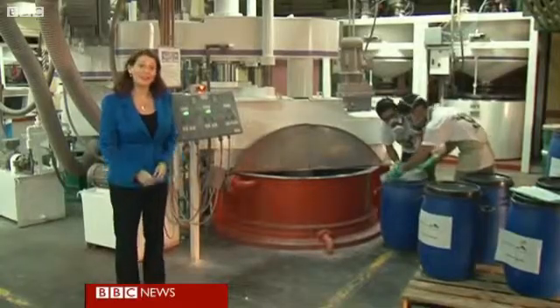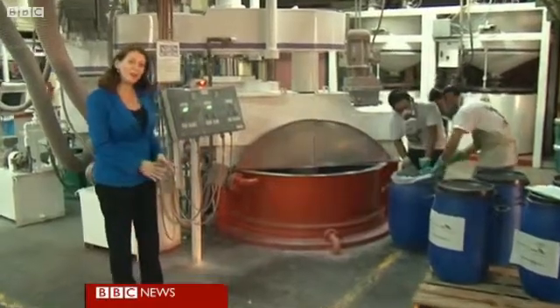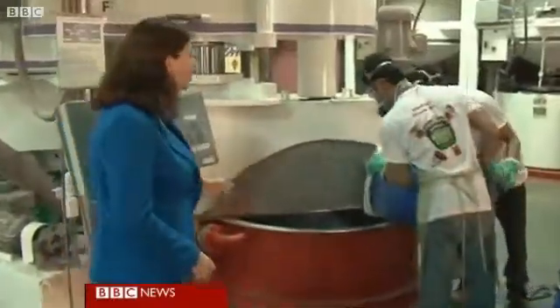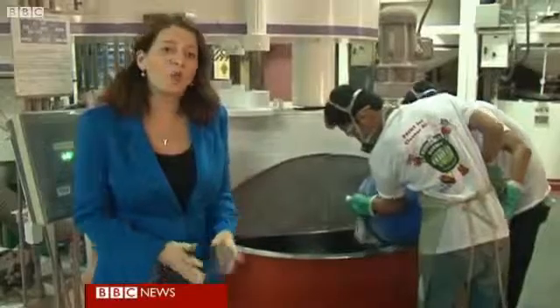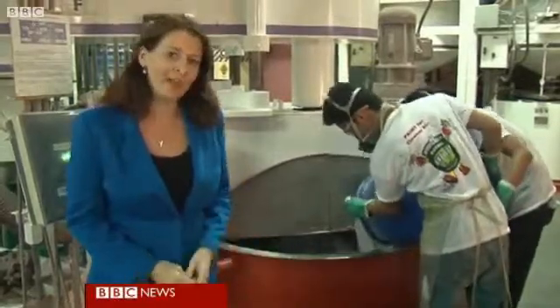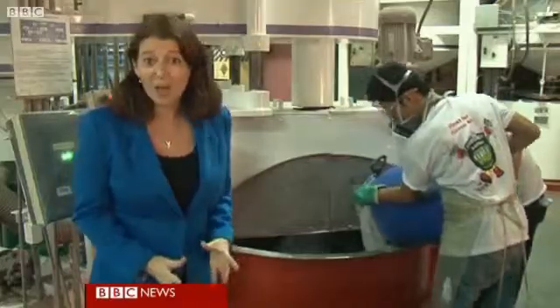The paint is made here in this factory, and this is the part of the process where the special ingredient is added. Its trade name is Crystal Active, and when it's exposed to light — like when it's put on a wall on a busy road — it reacts with the water vapour in the air and it sucks up the pollution.